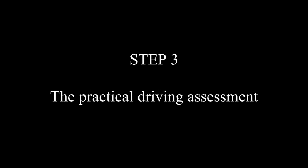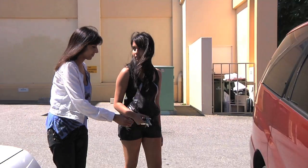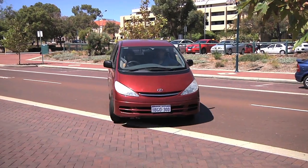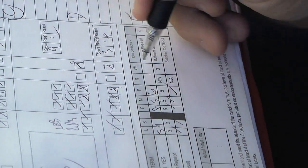Step 3: the Practical Driving Assessment. When you have developed the ability to control your vehicle safely, you can take the Practical Driving Assessment. This assessment involves a driving test, whereupon you will be personally tested on your driving skills.